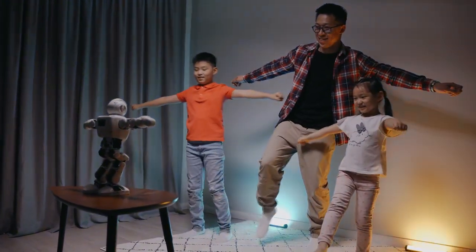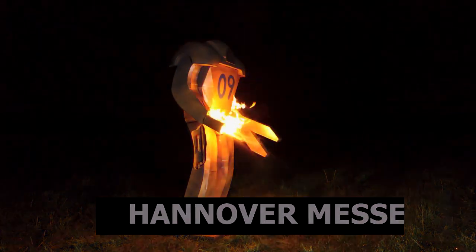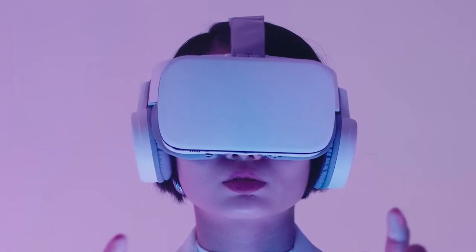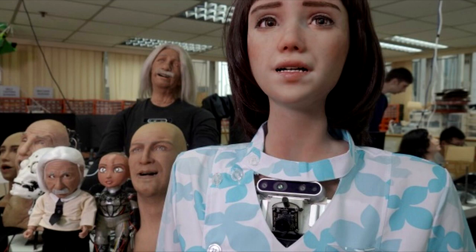Thanks to a very complex control algorithm, the company's engineers managed to get these ant robots to copy the collective behavior found in the real world, thanks to which colonies can solve truly complex tasks. They behave almost the same as their real models. Thanks to a set of simple and understandable rules, bionic ant robots can perform their tasks together, says Dr. Heinrich Fronzek, head of corporate communications and future concepts.